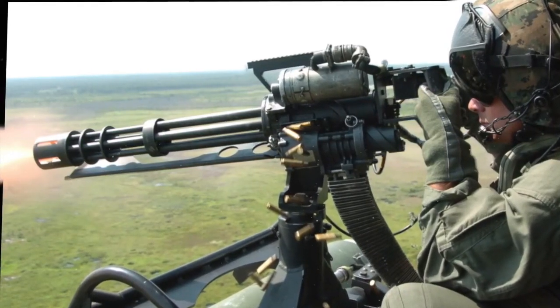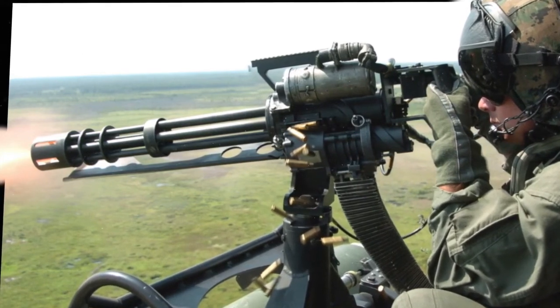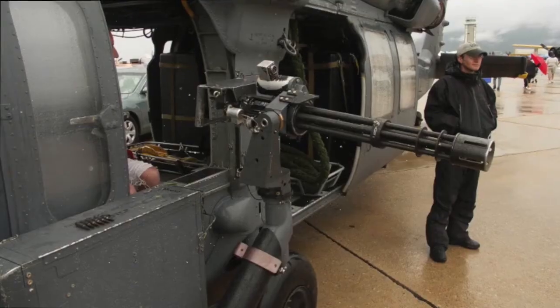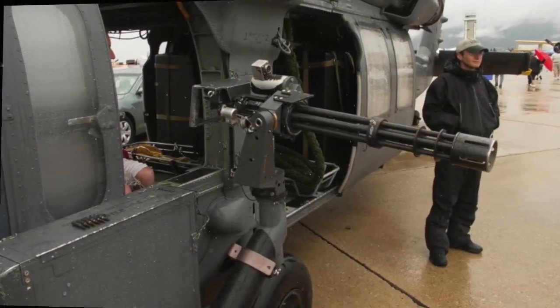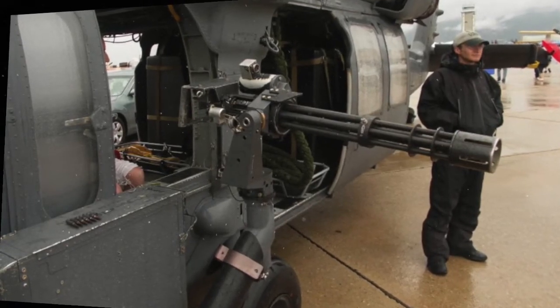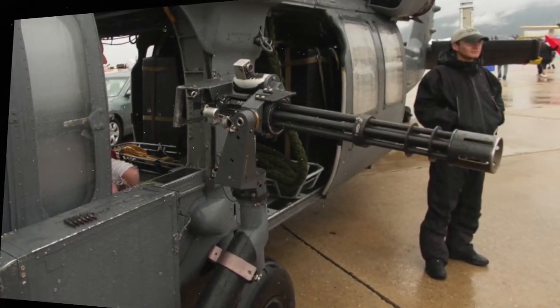The Vulcan minigun is able to fire 6,000 rounds per minute, and the 20mm Vulcan — the larger version of the mini — is used against other aircraft. Even now, in the 21st century, the Gatling gun is easily distinguished from other classic weapons, thanks to its distinctive design.